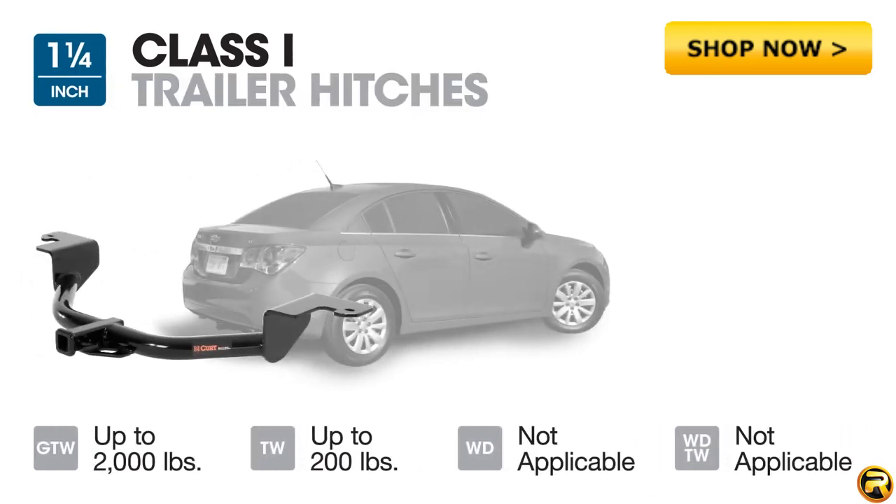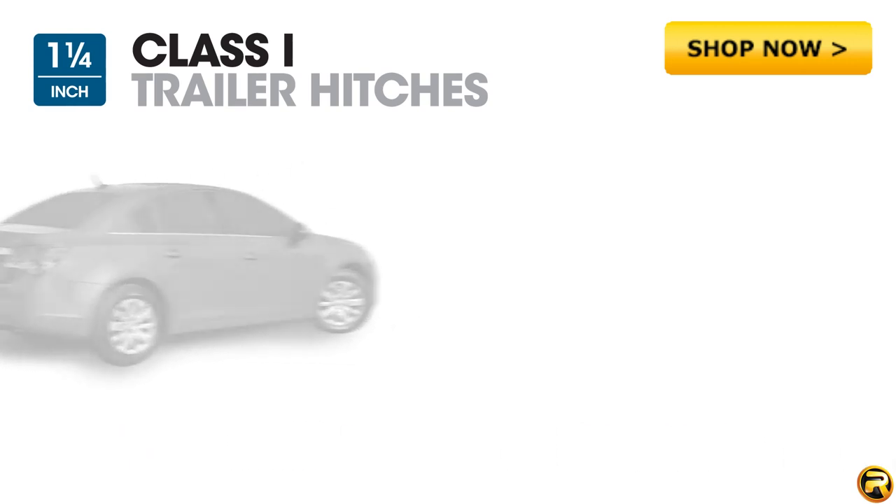Class 1 trailer hitches have an inch and a quarter receiver tube and a maximum gross trailer weight rating of 2,000 pounds. Typically, these trailer hitches can be found on compact to mid-sized cars.